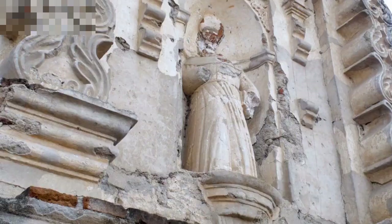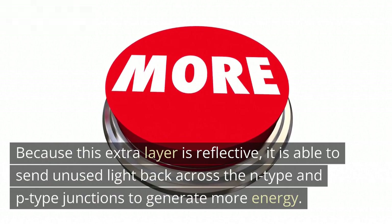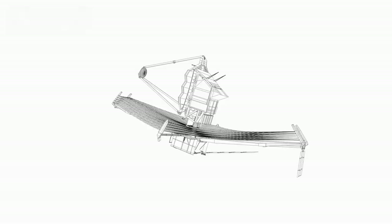First introduced in 1989, PERC panels are modified silicon cells that have an additional layer on the back. Because this extra layer is reflective, it is able to send unused light back across the N-type and P-type junctions to generate more energy. Better still, this reflective surface also helps to reduce rear recombination and prevent longer wavelengths from becoming heat that would otherwise impair the cell's performance.